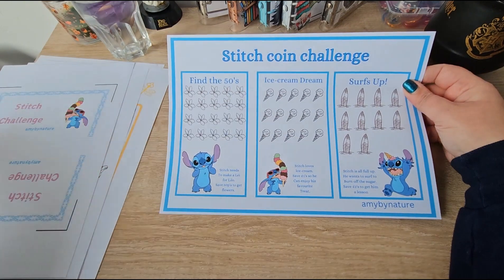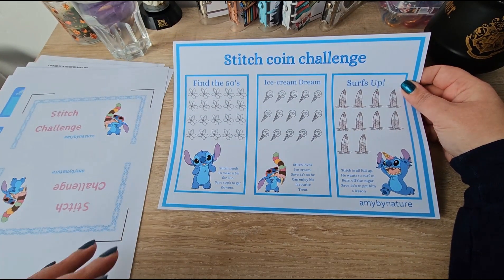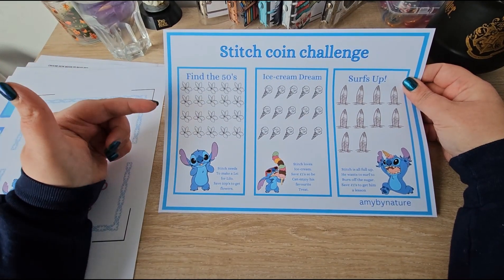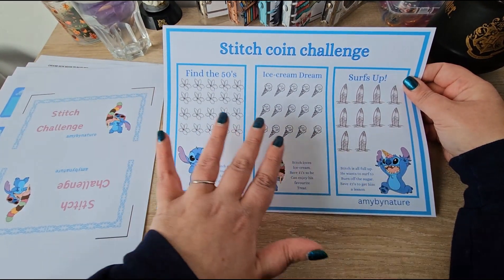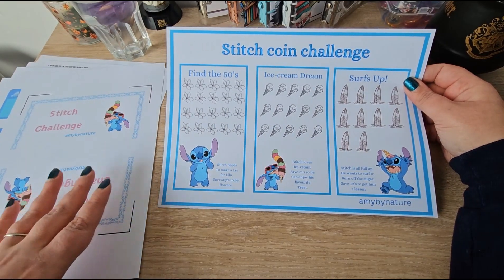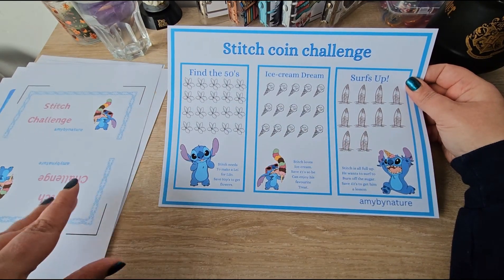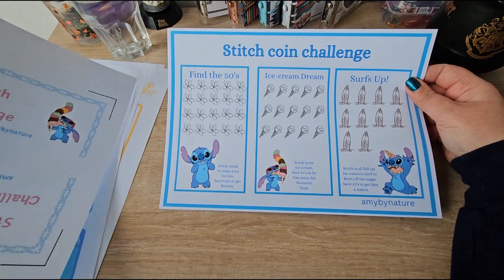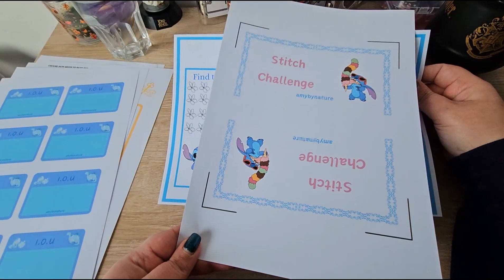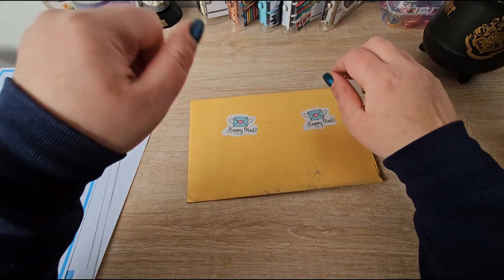So I've made a Stitch one, and it's made for British coins — 50p, one pound, and two pound coins — but you can do whatever you like. You could do one dollar, two dollars, five dollars, whatever suits you. And there's an envelope to go with that. With that out of the way, I want to get onto this happy mail!